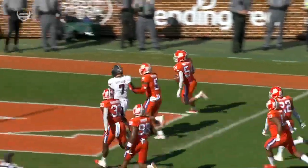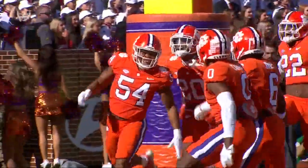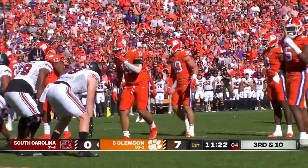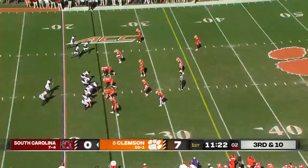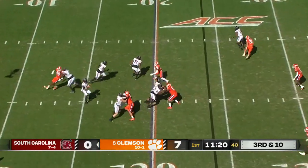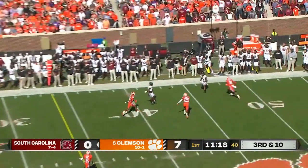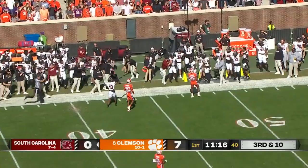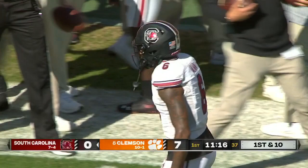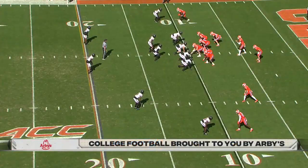Trotter has really played well over the last three or four ballgames, as has the defense. He's the son of Jeremiah Trotter Sr. They haven't lost here since 2016 when Pitt beat them on a last-second field goal. Rattler with a good pocket this time — wow, got it there in time; it looked like it might be picked off but it was caught by Josh Van.